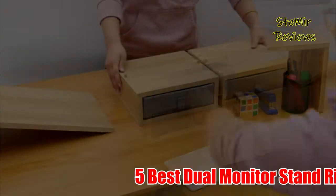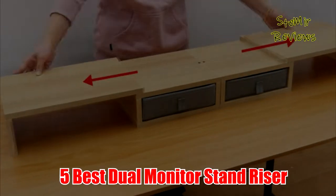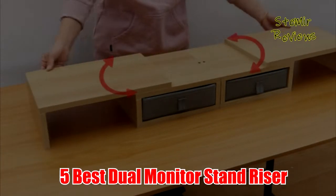In this video, I recommend 5 Best Dual Monitor Stand Risers of 2022. Before you start, subscribe to the channel and press the like button.